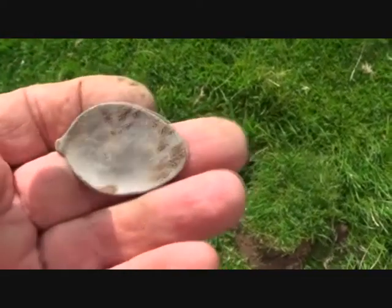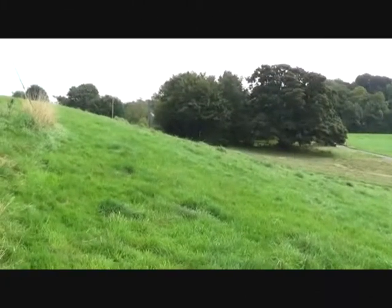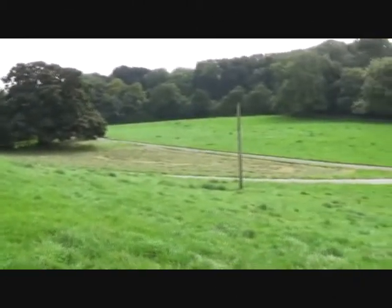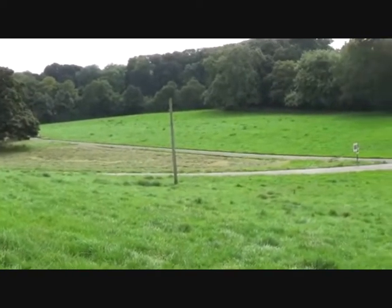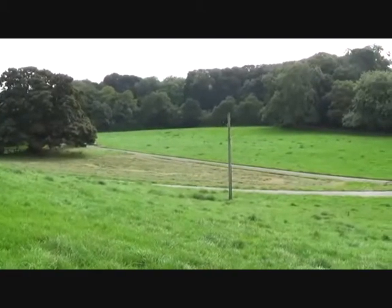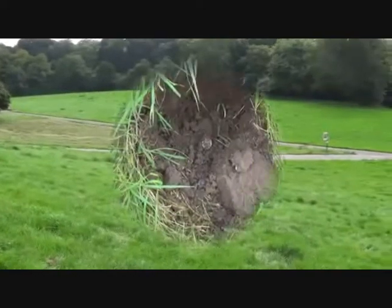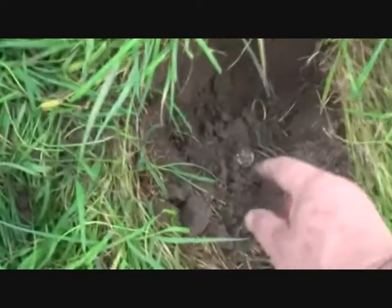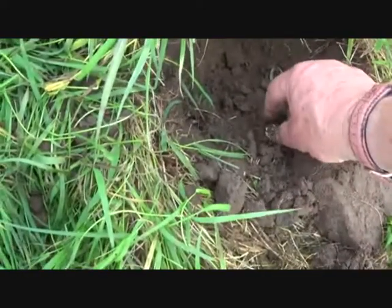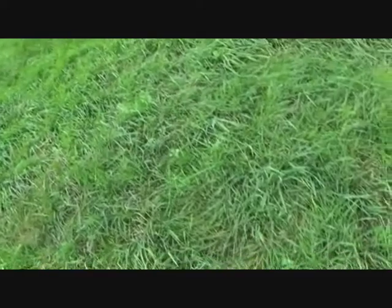I'm nearly back — maybe 100 yards then I'm going for some seals. Welcome back to the Yorkshire Dales — second part of the hunt. I'm getting flax seal withdrawal symptoms, so I'm going down there and going to do my best to find some. He's cut the grass there — I'll have a look. Oh, come to daddy!